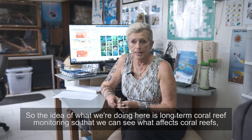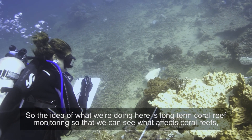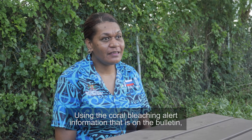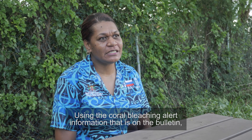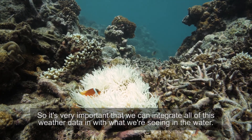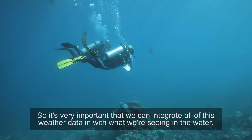The idea of what we're doing here is long-term coral reef monitoring so that we can see what affects coral reefs, what hurts coral reefs, and what the hopes are for coral reefs in the future. Using the coral bleaching alert information on the bulletin helps them to verify the information that we find on the ground. It's very important that we can integrate all of this weather data with what we're seeing in the water.